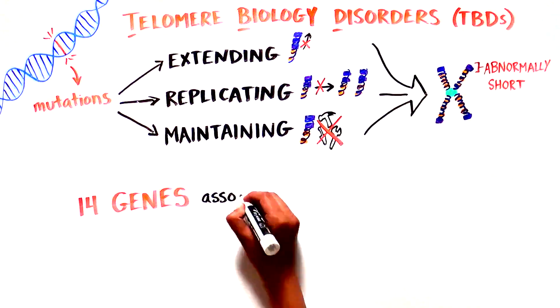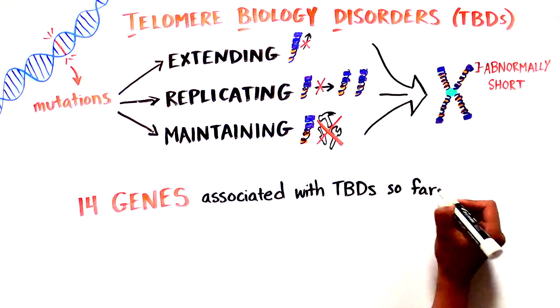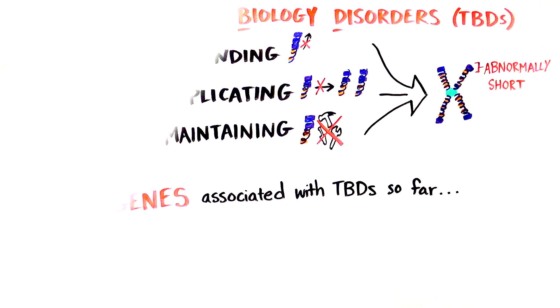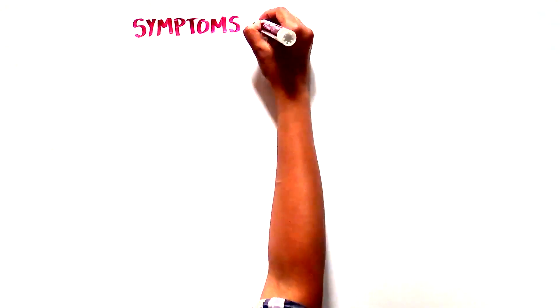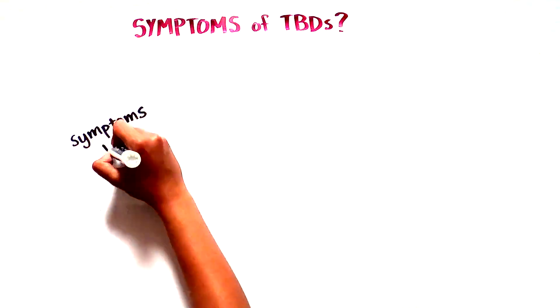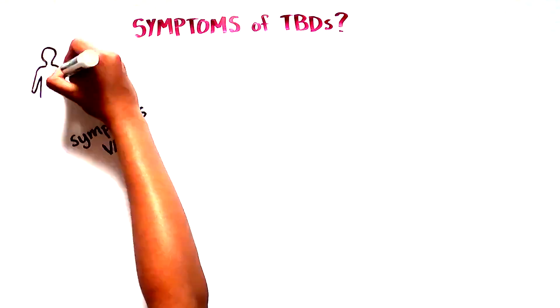So far, 14 genes have been identified as being associated with TBDs, but there are individuals where the genes affected still haven't been identified. Because all cells have telomeres, many organs throughout the body can be affected by short telomeres, and the symptoms can vary from individual to individual.